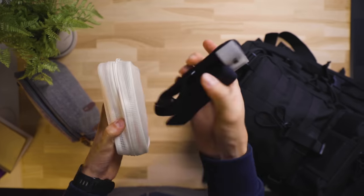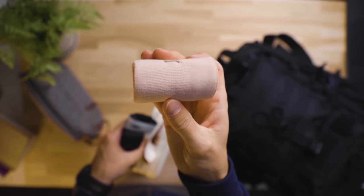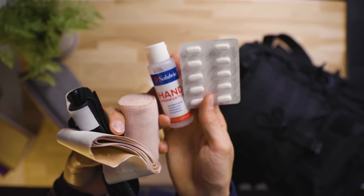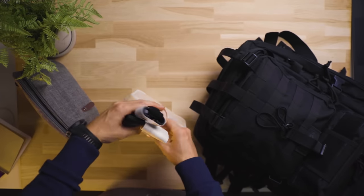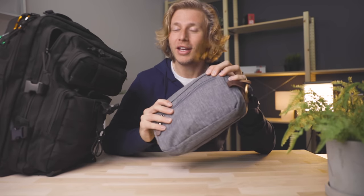Then we have a little medical kit in here that I never used to carry but figured is good to have. It has all your regular med kit stuff — tourniquet, bandage, some painkillers, hand sanitizer, plasters, etc. Now let's take a look at my tech organizer bag, where I keep everything I need for my daily tech-related stuff.